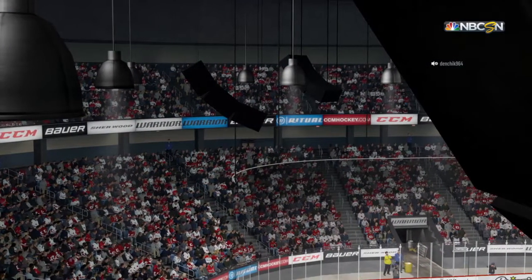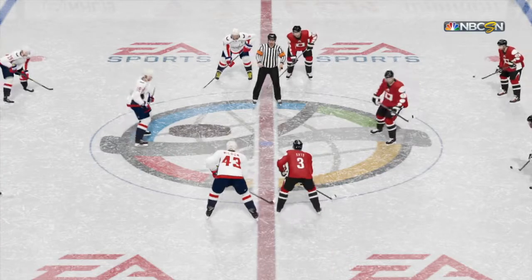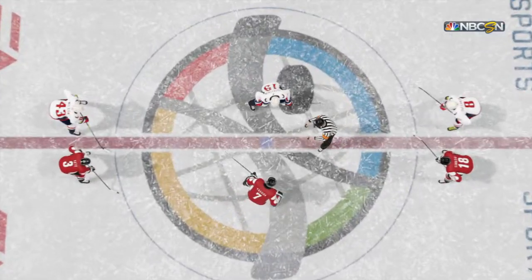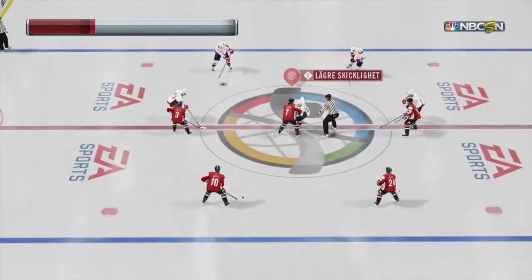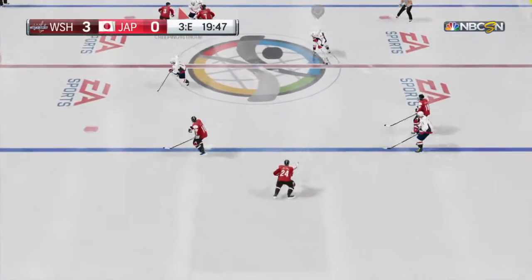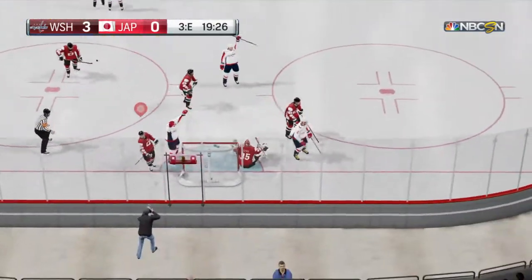40 minutes down, at least 20 minutes to go. What are your thoughts so far? Japan's got a real tough task ahead of them as we get ready for the third period. They know they're facing a hot goaltender. They know they've created a lot of chances. They need a bounce — they need to get a greasy goal. In order to do that, you've got to put yourself right in front of the goaltender.